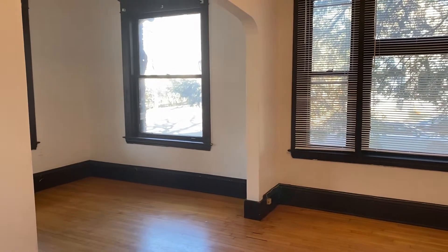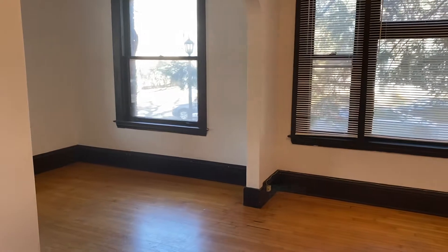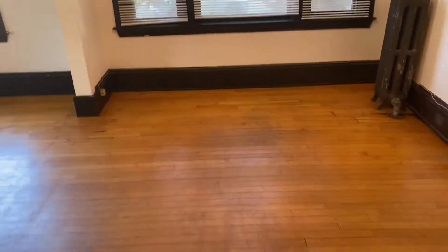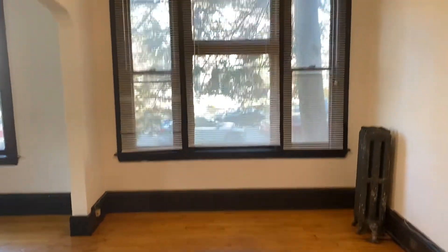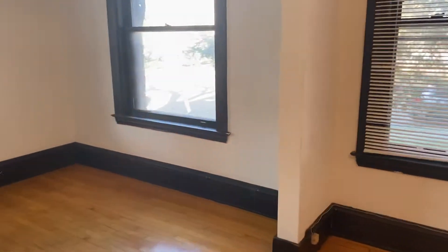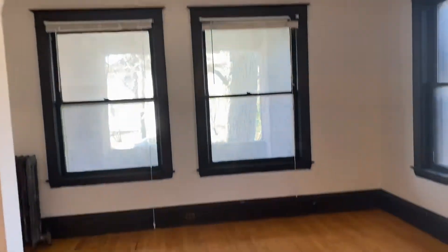Hi and welcome to this beautiful one-bedroom located over on 26th and Humboldt Avenue South. This is right where we came in — it takes you right into what would be your dining room area. You've got a nice ceiling fan, plenty of windows for natural light, and hardwood floors throughout.